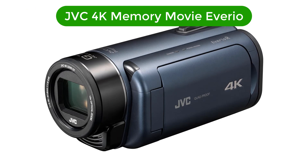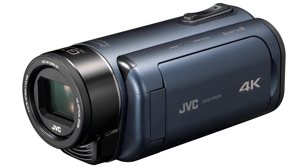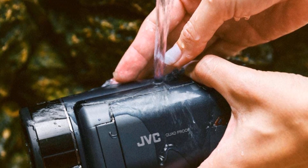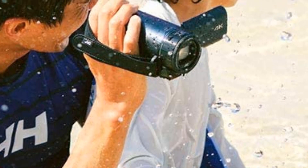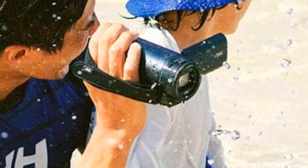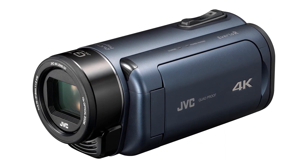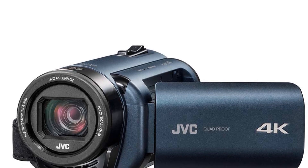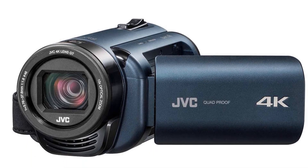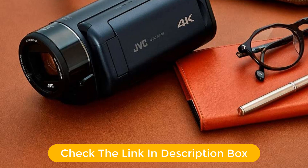Number 2. Our second best pick is the JVC 4K Memory Movie Eve RIO. This JVC 4K Memory Movie Eve RIO RGZRY980A in deep ocean blue is the perfect tool for your next video project. With its 4K ultra-high definition resolution, you'll get stunning video and images with vibrant, true-to-life colors. It also features an advanced image stabilization system that helps you capture smooth, shake-free images. The built-in memory card slot allows you to store up to 8 hours of video footage and photos. For added convenience, the Eve RIO comes with a built-in Wi-Fi connection so you can quickly and easily share your videos and photos with friends and family.